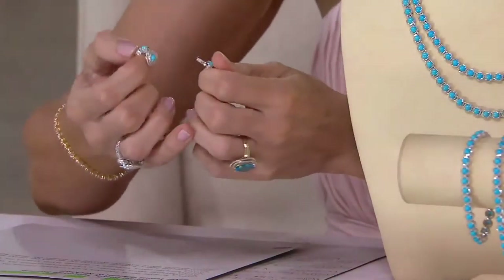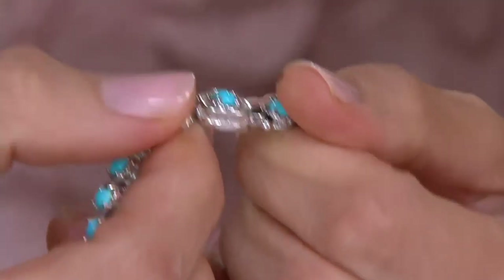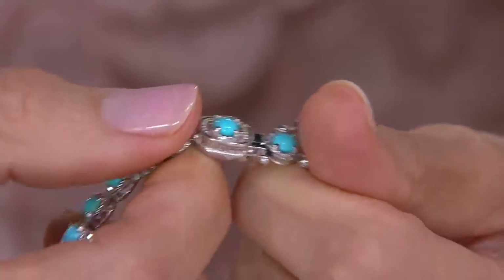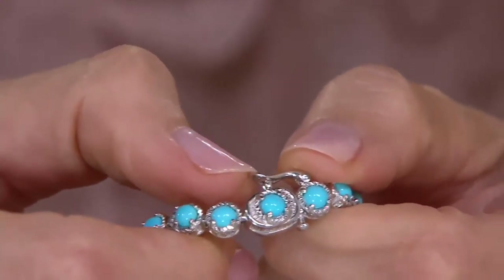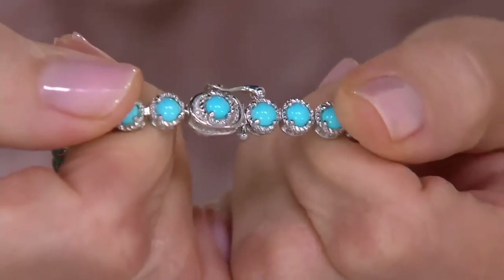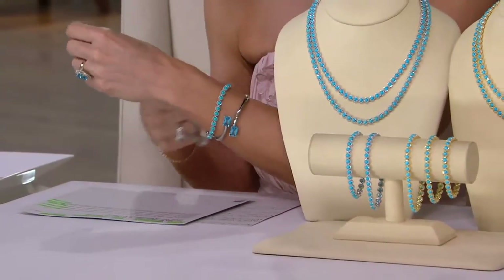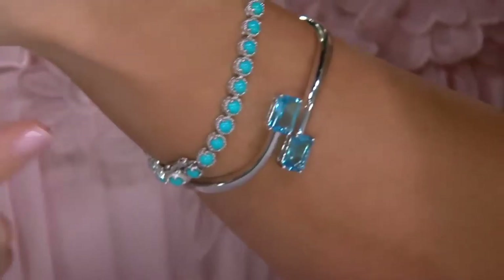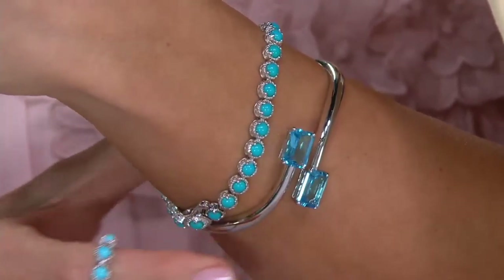Let me show you the closure, which applies to both the necklace and the bracelet. This is a true tennis bracelet, so it has the same security as a high-end diamond tennis bracelet. It has a hidden box closure, and we also give you a figure-eight safety closure that snaps down — so you have a double layer of security. Then you wear it like any other tennis bracelet, next to your timepiece, next to your other bracelets.